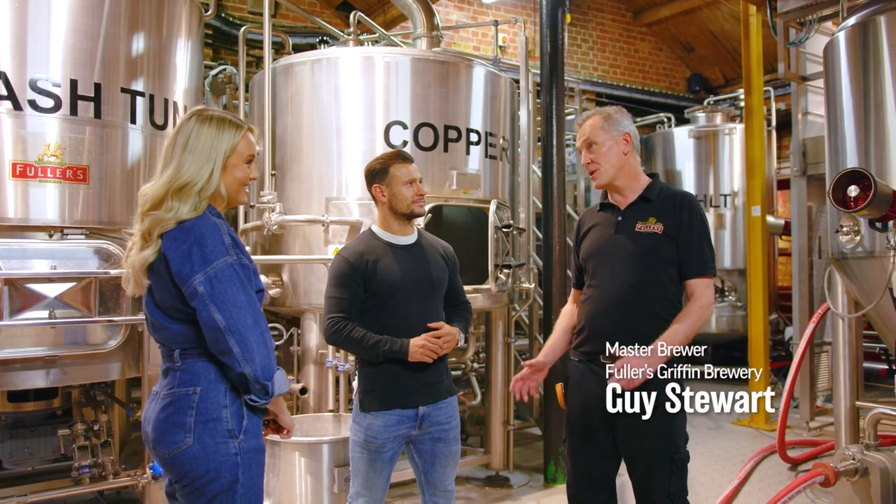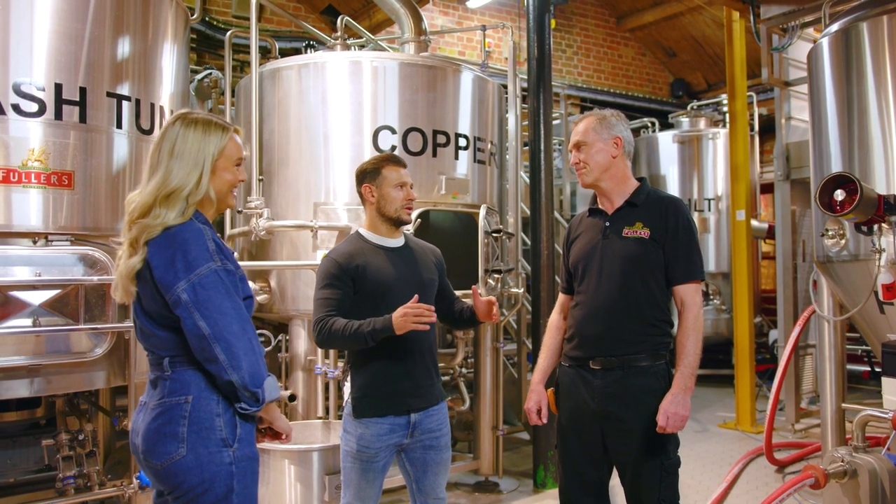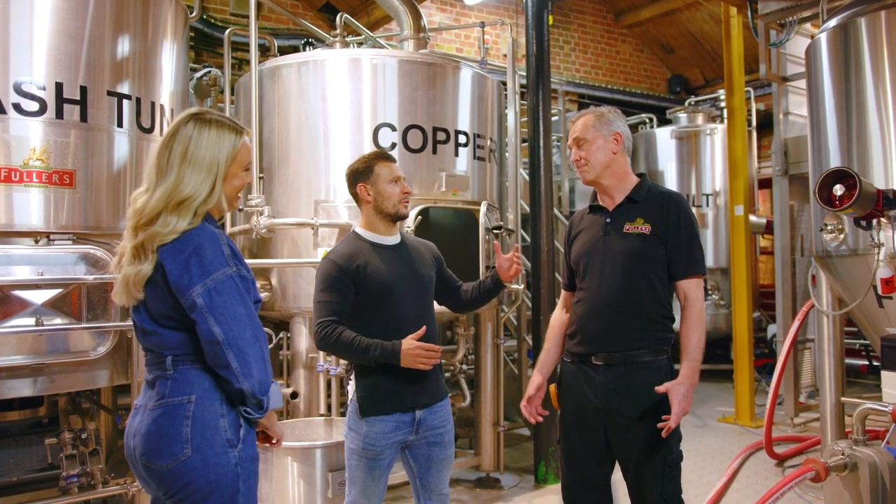Hello, my name's Guy Stewart. I'm the master brewer here at the Fuller's Griffin Brewery and I'm going to take you through the brewing process today. Guy, this is a rugby player's dream to be stood here and learn from the master brewer. I'm excited.